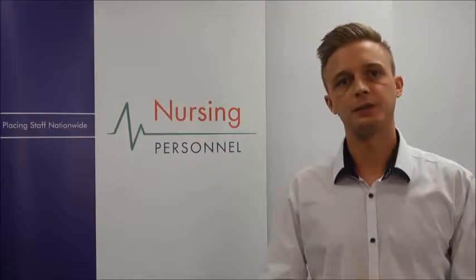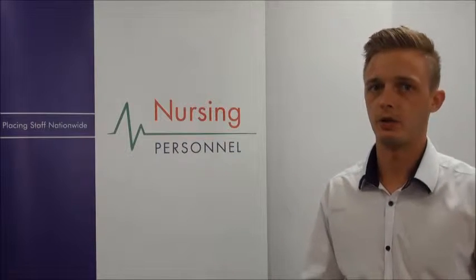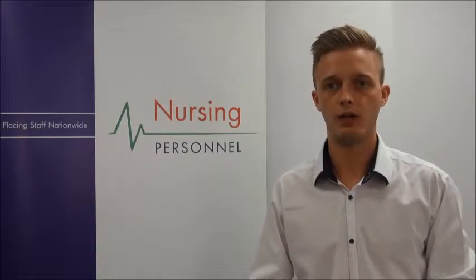Hello and welcome to Nursing Personnel. This video is going to give you some information about the role of palliative care nurse and help you decide if it's right for you.